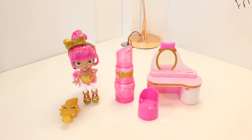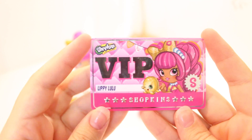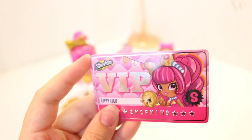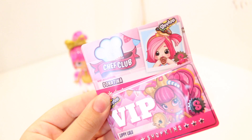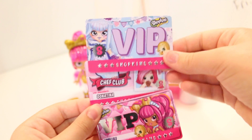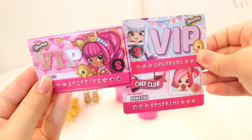Now I'm going to show you her VIP card real quick. Here is her VIP card and I really like it because it's totally different to the other VIP cards. I'll just show you a little comparison — here it is compared to the Chef Club ones, and here it is compared to the normal ones. She's quite different, which is always good.